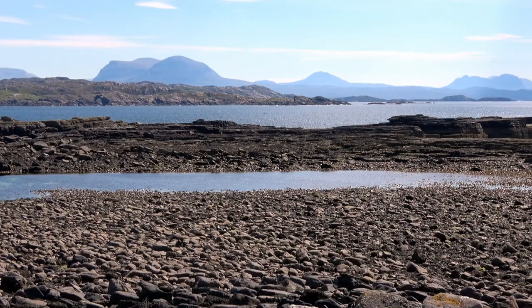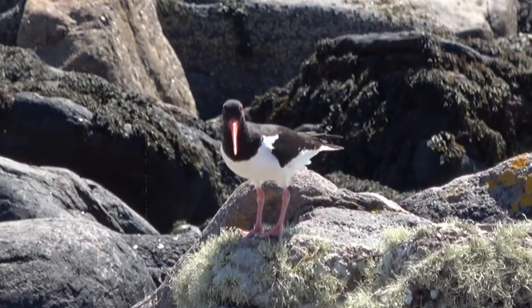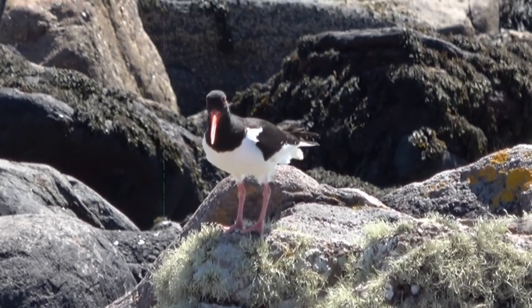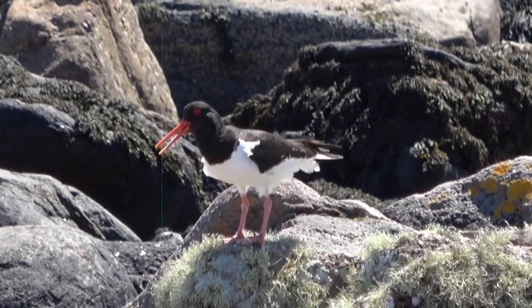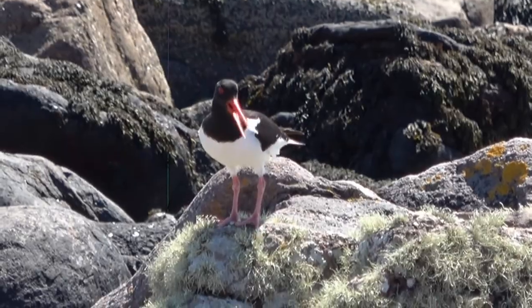Boulder Bay, where you can see eider ducks and oystercatchers, and also seals which are bottling here, which means they stick their noses up out of the water. Also, if you sit quietly for a while you might see an otter.